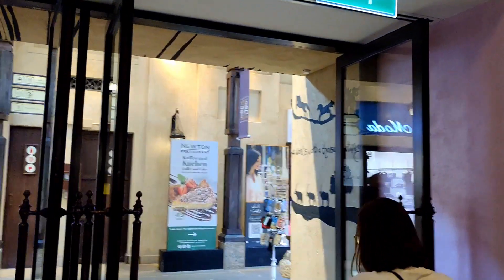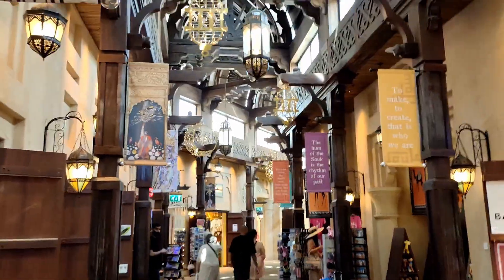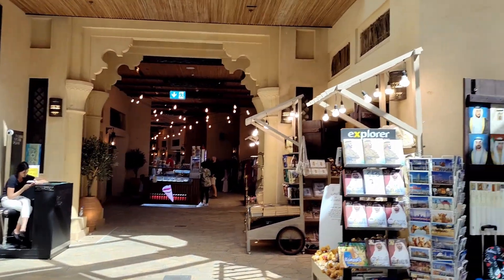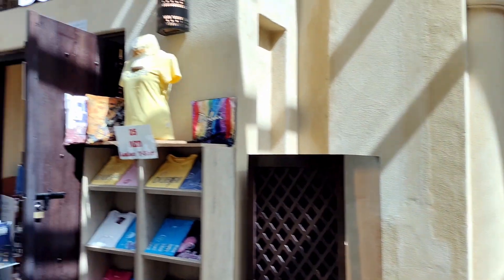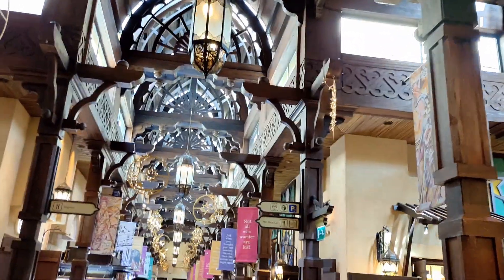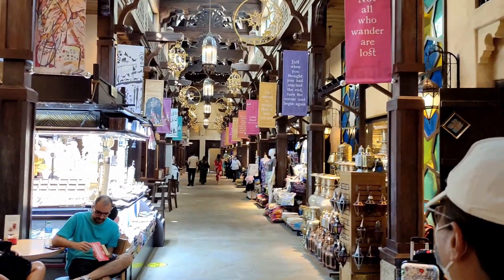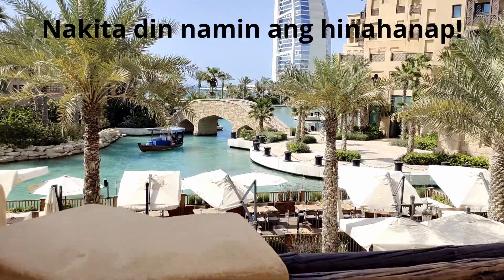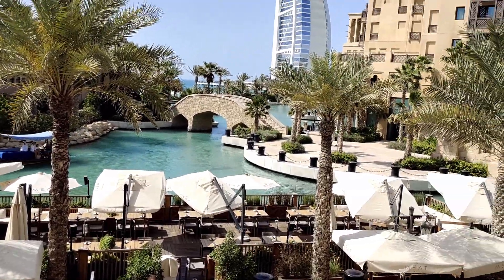Ito na po ang entrance ng Souk Al Madinat. Marami pong mga shops dito. Tingnan niyo po ang architecture dito — napakaganda. Napakaganda rin ang mga souvenirs — kung gusto ninyong bumili, meron dito. Naliligaw na naman po kami pero hahanapin lang namin yung gusto ninyong tingnan. Napakaganda ng ilaw — natural light. Nire-revisit ang history. Ayan po ang boating. Eto rin po yung view ng Burj Al Arab.